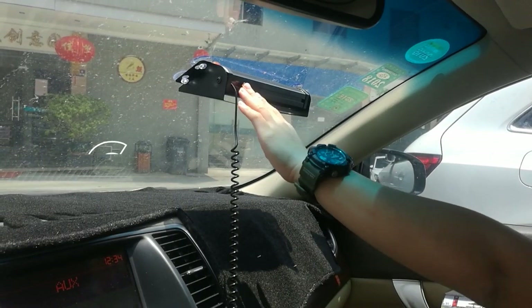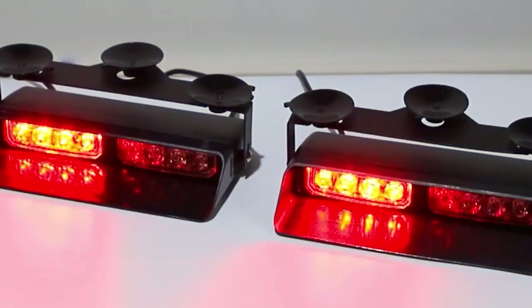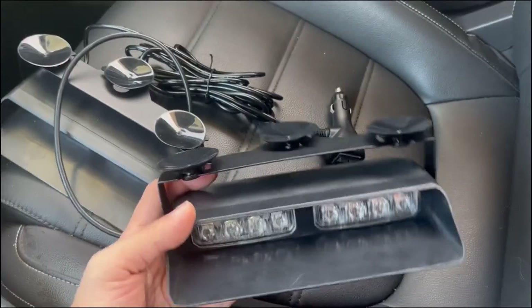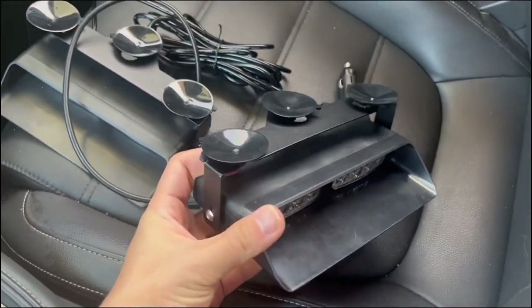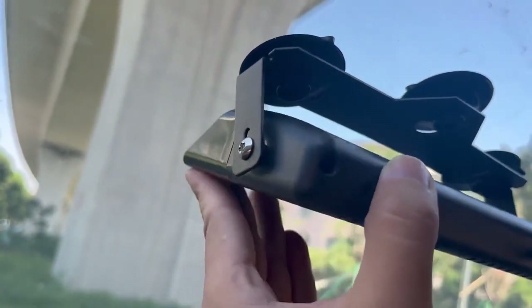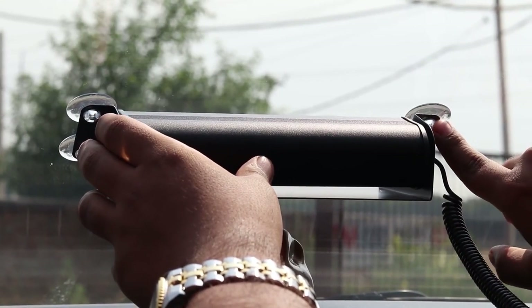Installation is a breeze with the included six suction cups that provide stability. Whether you're driving a truck, car, van, trailer, UTV, or ATV, these lights fit seamlessly into your vehicle's 12-volt or 24-volt power source. The Wineco 2-in-1 Dash Emergency Strobe Lights elevate safety with easy installation options — mount them on your windshield or dash and you're good to go.